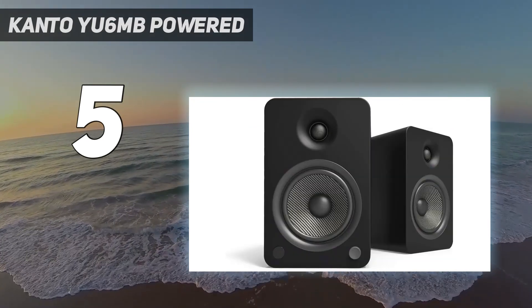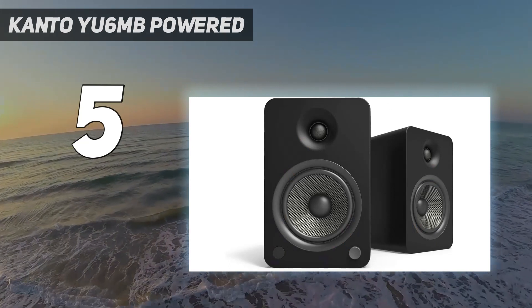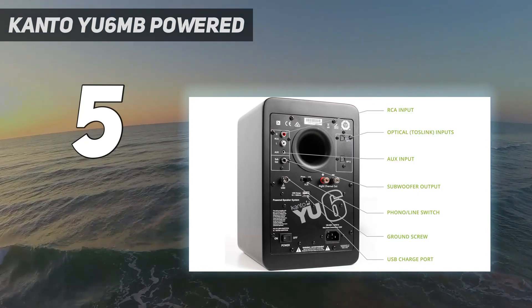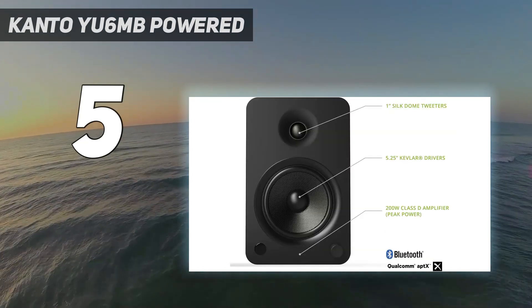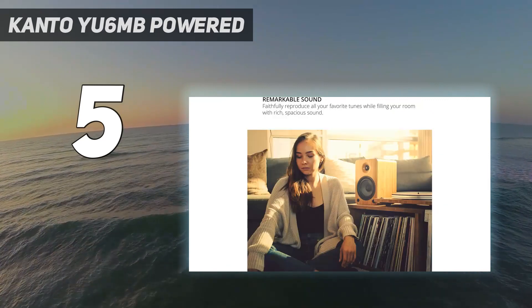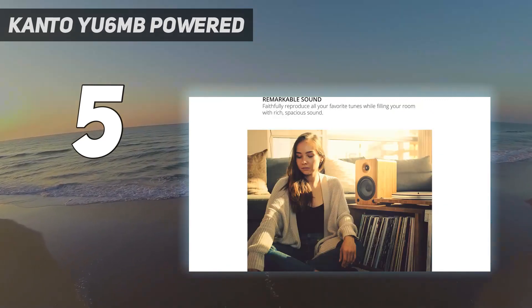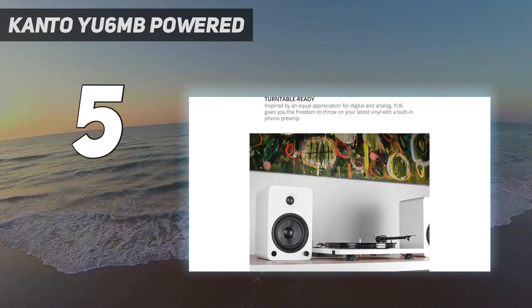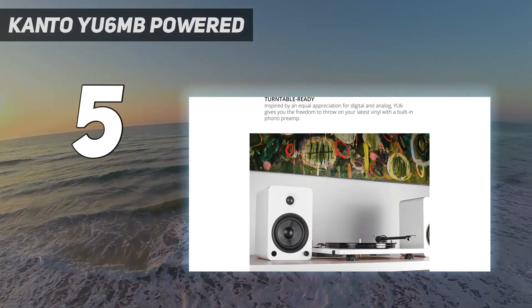Decibel output maxes out at 200 watts and hovers around 100 watts RMS for the average listening volume, which means these speakers can get plenty loud for whatever listening space you need to fill. We can also thank the YU6's 5.25-inch Kevlar driver, 1-inch silk-dome tweeter, and handcrafted MDF cabinetry for giving these speakers extra power and personality.